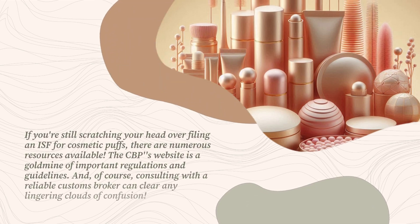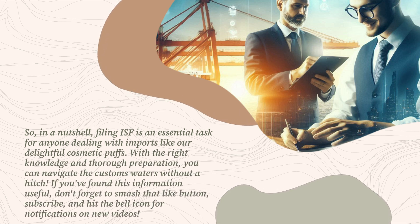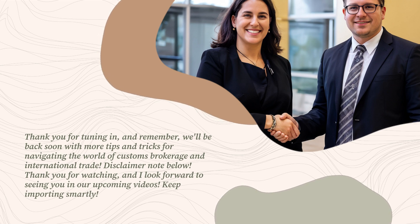If you're still unsure about filing an ISF for cosmetic puffs, there are numerous resources available. The CBP website is a goldmine of important regulations and guidelines, and consulting with a reliable customs broker can clear any lingering confusion. Filing ISF is an essential task for anyone dealing with imports like cosmetic puffs, and with the right knowledge and thorough preparation, you can navigate the customs waters without a hitch. If you found this information useful, don't forget to like, subscribe, and hit the bell icon. Thank you for tuning in — keep importing smartly.